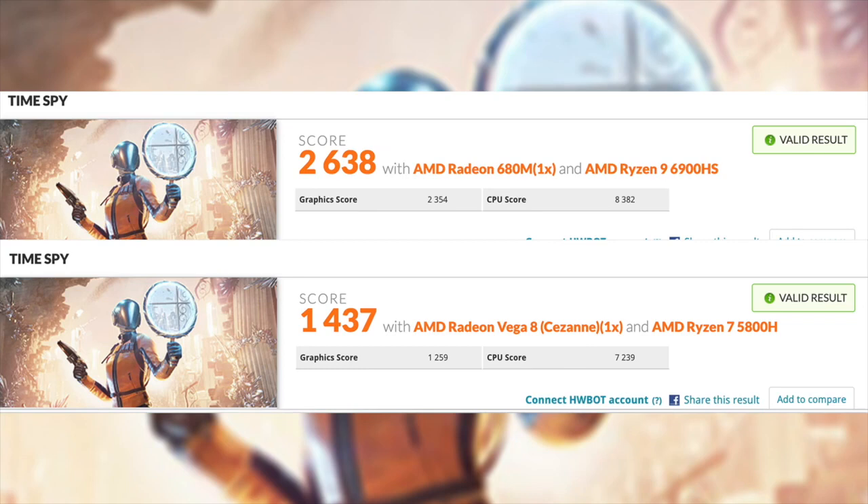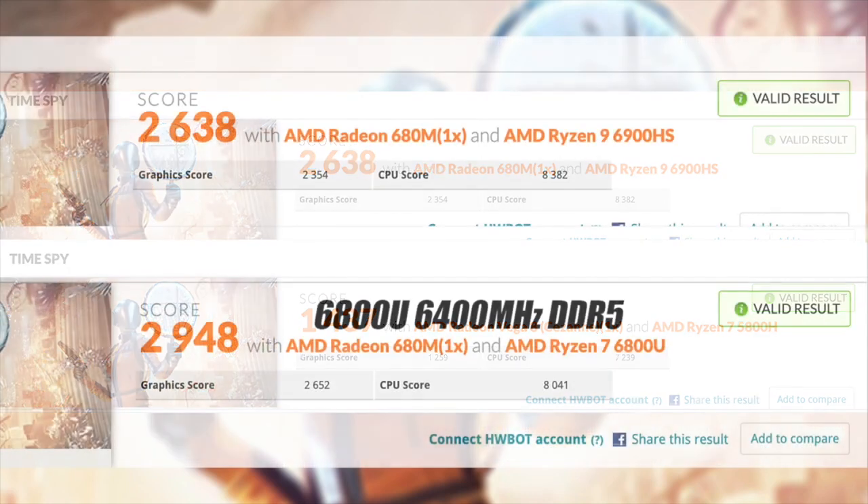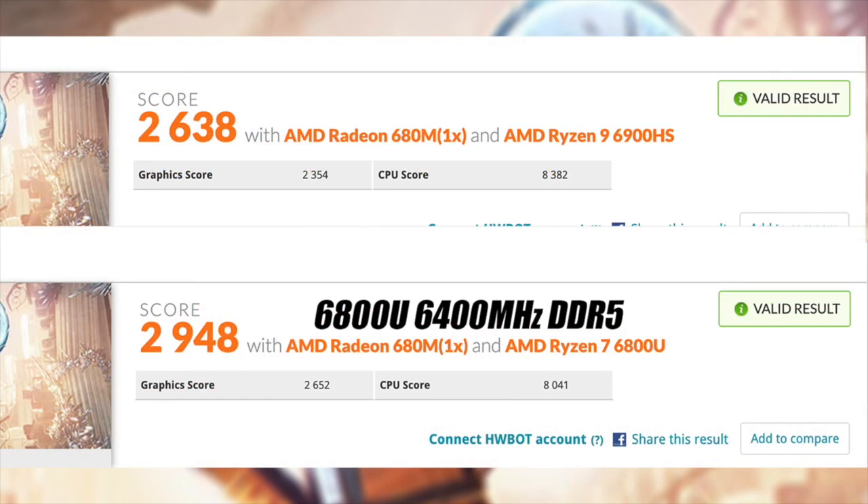The final comparison was the 6800U with DDR5 running at 6400 MHz — a score from my GPD Win Max 2 — which got a Time Spy score of 2,948. So that 6800U with faster RAM did beat out the 6900 HS. This is exactly what I was talking about: integrated graphics use system memory as VRAM, and the faster that memory is the better the iGPU performance. The 6800U beat us by about 300 points on the graphics score, but we beat the 6800U by 300 points on the CPU side. With these upcoming mini PCs, faster RAM would close that gap.